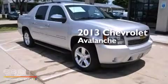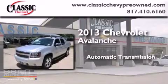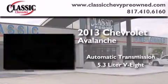This is a 2013 Chevrolet Avalanche. This truck has an automatic transmission and a 5.3-liter V8.